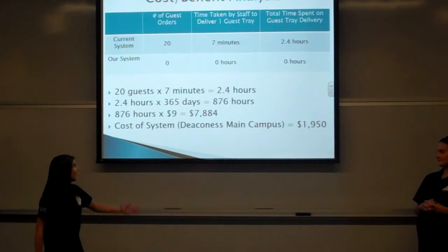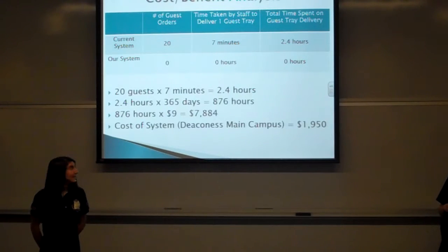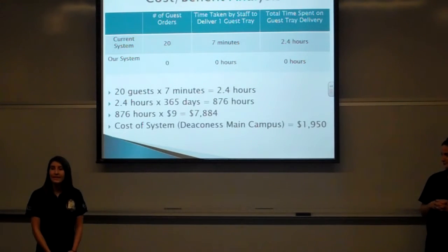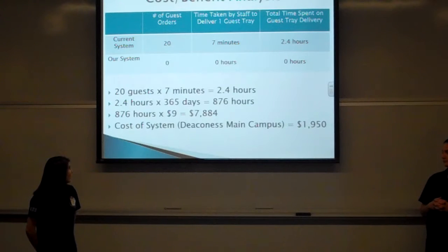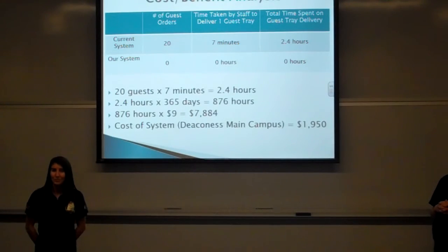Here you can see the cost-benefit analysis. At any given week, there are 20 guests that order at Deaconess. Multiply that by the seven minutes it takes, and you're at 2.4 hours. Multiply that by 365 to see that over the course of a year, this is 876 hours being spent by staff to deliver guest trays. If you multiply that by the wages that the dietary staff is making, you're at over $7,000. Compare that to the cost of the system, which is just under $2,000, and you'll see where the cost savings would be.